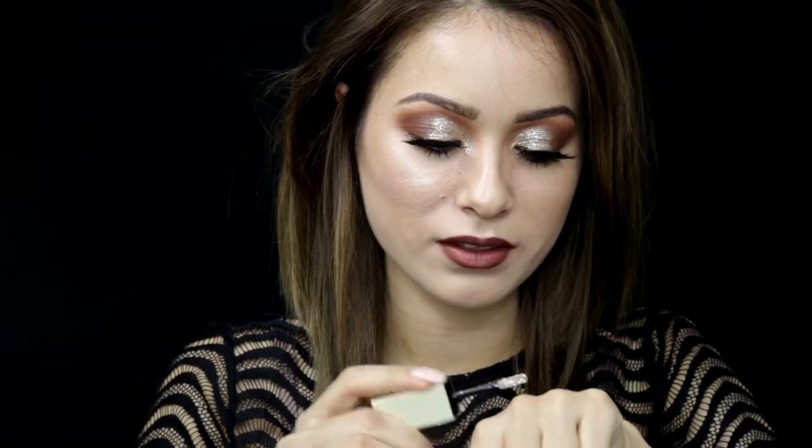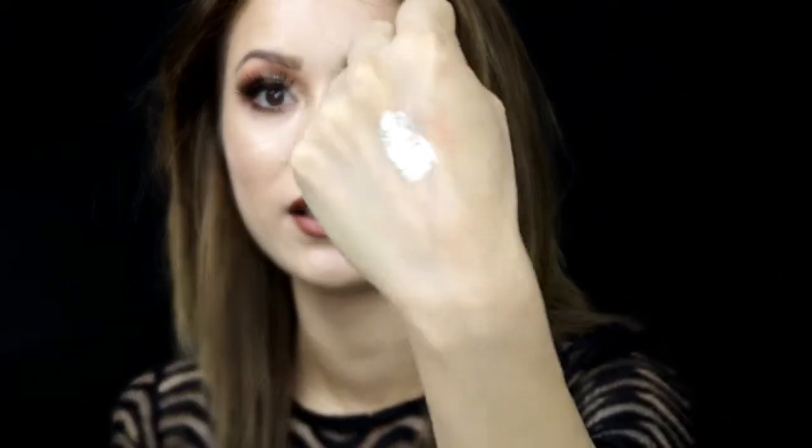The new Stila Magnificent Metal Glitter and Glow Liquid Eyeshadows — I have mine in Diamond Dust and I cannot wait to go purchase the other colors. Look at this — these are blinding. I was playing with it today and it's actually what I'm wearing on my eyes right now. When I thought of a glitter eyeshadow I didn't think it would stay, but it has the staying power of glue. They're so pigmented, so rich in color — like heavy metal glitters. I just fell in love with it.